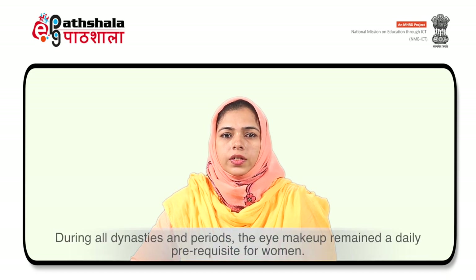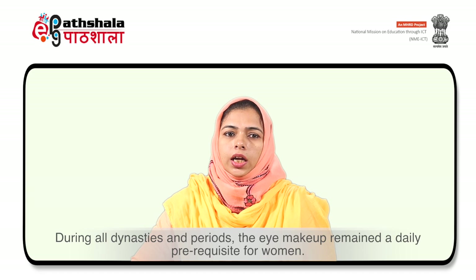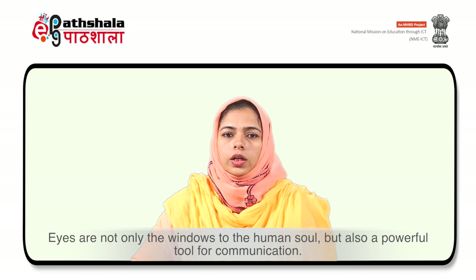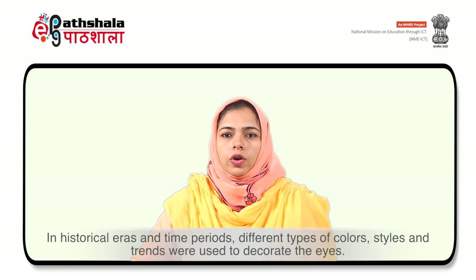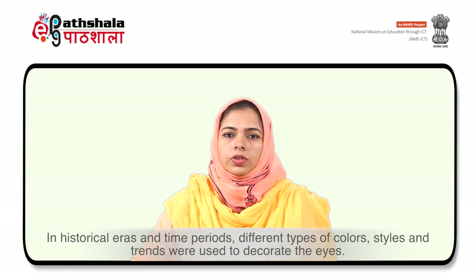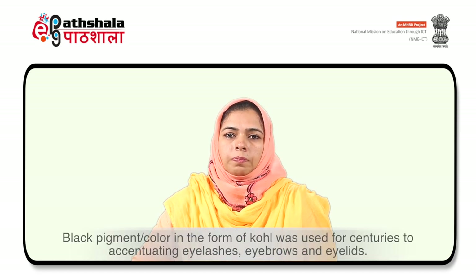During all dynasties and periods, eye makeup remained a daily prerequisite for women. Eyes are not only the windows to the human soul, but also a powerful tool for communication. Since centuries, eye makeup has played an important role in highlighting the eyes. In historical eras and time periods, different types of colors, pigments and trends were used to decorate the eyes or to highlight the external parts of the eyes. Black pigments or kohl was also used for centuries to accentuate eyelashes, eyebrows and eyelids.